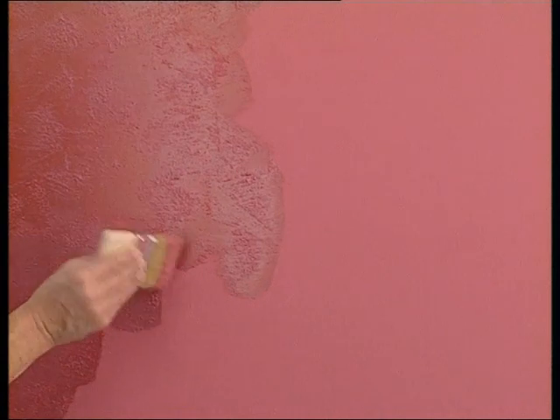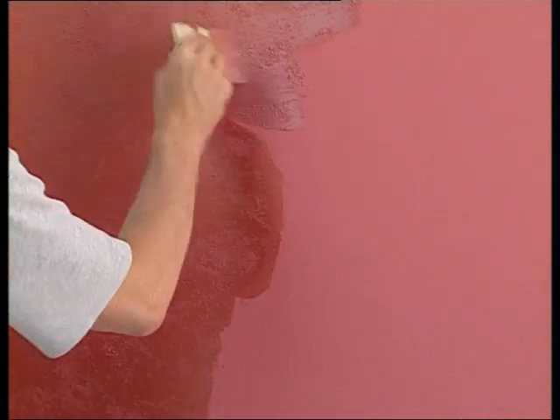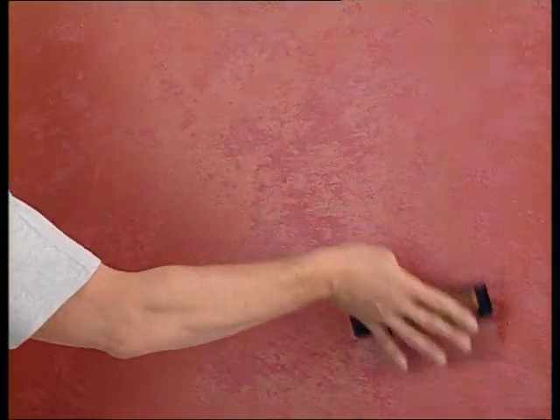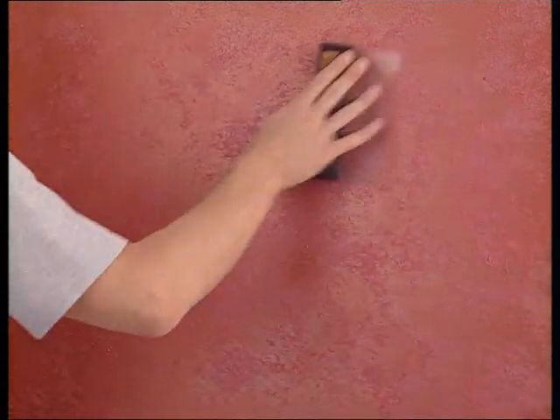As with the Pearlescent décor, decorate with the brush using cross-hatched and irregular movements. Smooth with an empty brush. Always move in a natural manner. After about 10 minutes, finish with the spatula, always with small, irregular movements. This product does not have any problem with overlaps and joints.